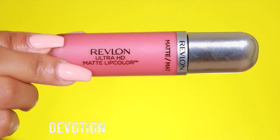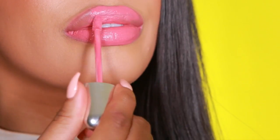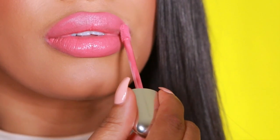Next I'm applying the shade Devotion and it's a soft pink — I really love this one, it's really soft and pretty. And that's all the lip shades from the Revlon Ultra HD Matte Lip Colors!